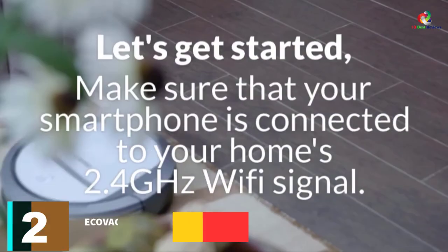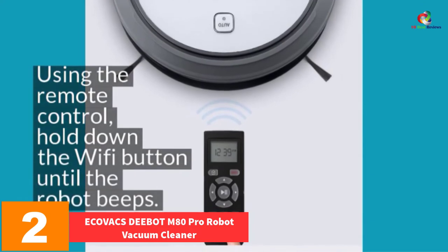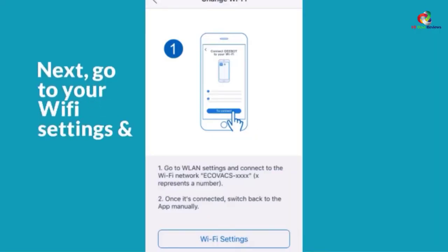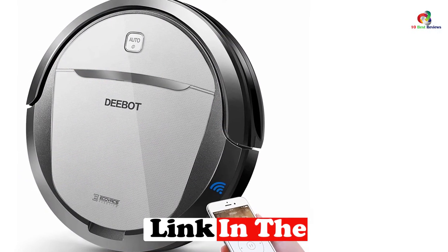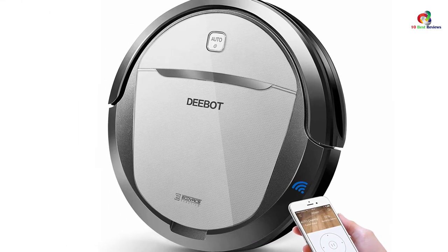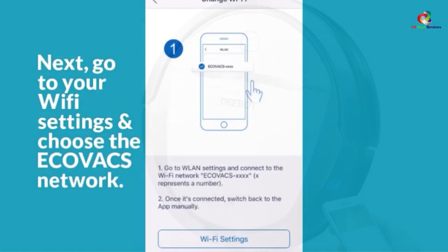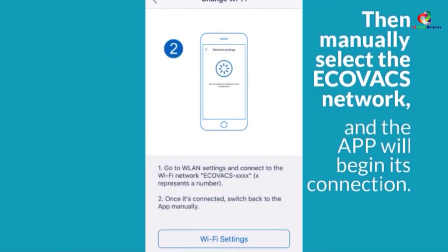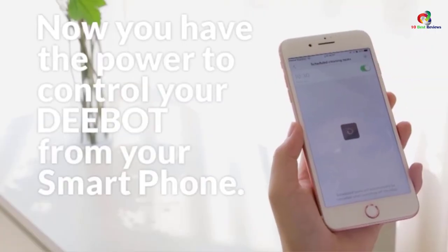At number 2, we have the Ecovacs Deebot M80 Pro Robot Vacuum Cleaner. One of the more versatile robotic vacuum cleaners on our list, it ranks among the highest in the middle class. The M80 comes with a hefty amount of benefits — it's equipped with a five-stage cleaning system, which allows it to collect not only dust particles but also debris and allergens. Furthermore, it has optional drying and mopping stages so that it can combat even the most persistent dirt. In short, a fairly priced robot vacuum that can do a lot.